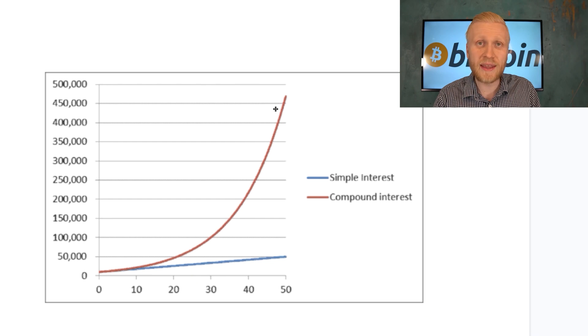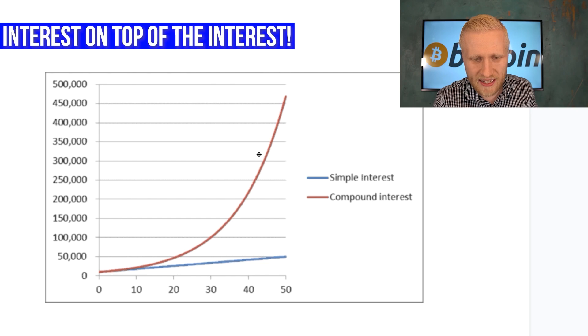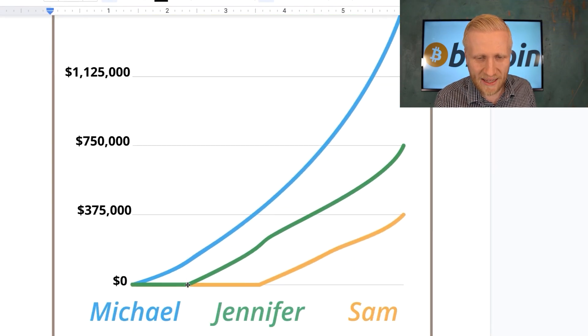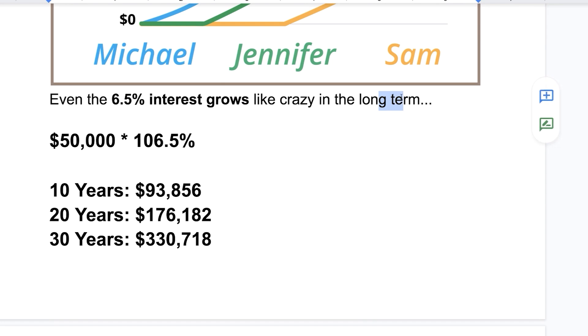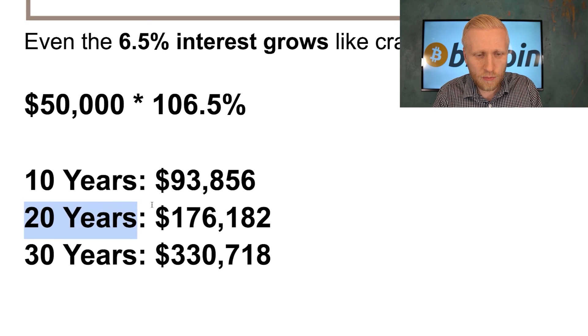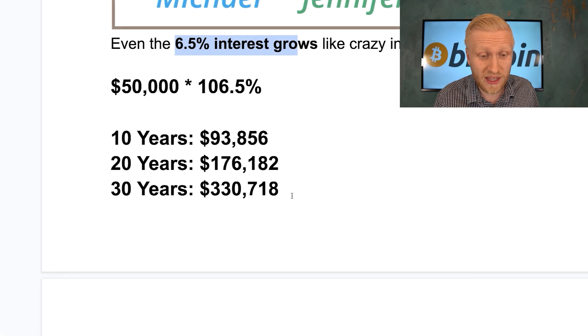Keep in mind you will be earning compound interest rather than simple interest — you earn interest on top of interest, so your earnings can grow exponentially rather than linearly. The earlier you start, the better. Even the 6.5% interest grows dramatically long term. Personally I'm using this for the long term: if you invest $50,000 at 6.5% interest, in 10 years that's almost $100,000; in 20 years almost $200,000; and in 30 years around $330,000 — even if the Bitcoin price stayed the same.